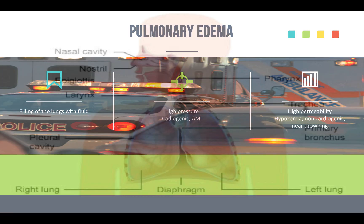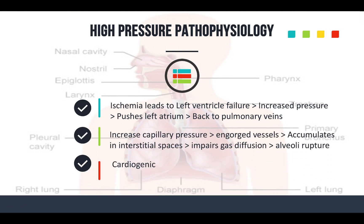Let's talk about the high-pressure type first. This is where you get impaired gas diffusion, mainly oxygen. High pressure involves ischemia that leads to left ventricle failure, which leads to increased ventricular pressure. That pushes fluid into the left atrium, then back into the pulmonary veins. That increased pulmonary capillary pressure engorges the vessels — they leak, and fluid accumulates in the interstitial spaces, impairing gas diffusion. Then the alveoli rupture and you get fluid in the lungs.